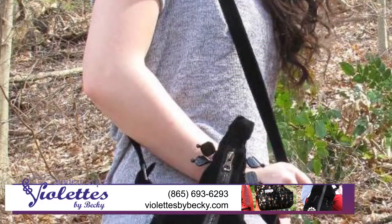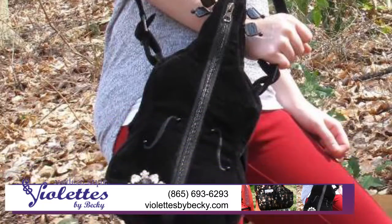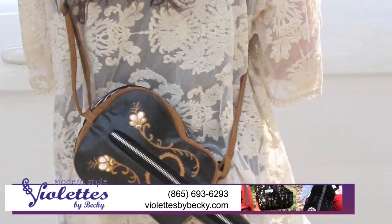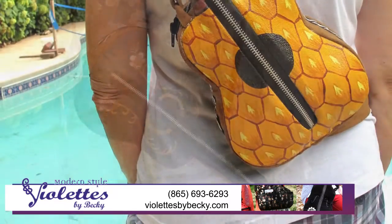They're perfect gig bags to keep spare strings, tuner, etc. Our hand-painted guitars, handmade violins, ukuleles, and grand pianos always turn heads.